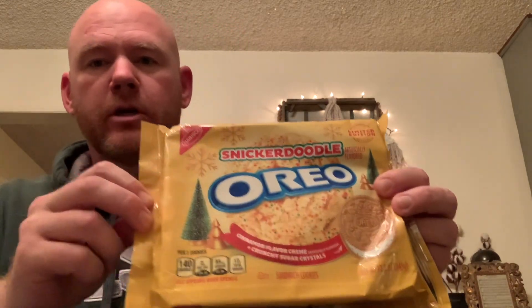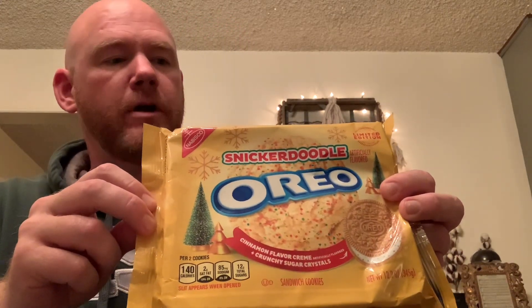Alright cousins, on this episode of Ryan Eats Holiday Edition — it's an honor to Dave and Kristin — it is Snickerdoodle Oreos that I found at Aldi today. Snickerdoodle Oreos.